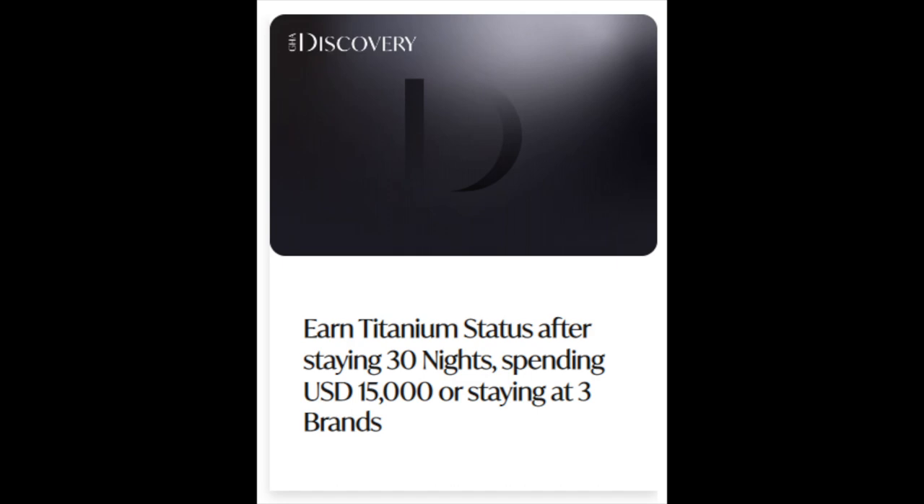Now since we didn't hold any World Elite cards, we got upgraded to the Platinum tier. To be upgraded from Platinum to Titanium, we needed to stay 30 nights, spend US$15,000, or stay at three different brands under the GHA Discovery group. The last option is the easiest to achieve. With the Platinum tier, we still enjoyed perks such as room upgrade, welcome amenity, and early check-in and late checkout till 3pm.